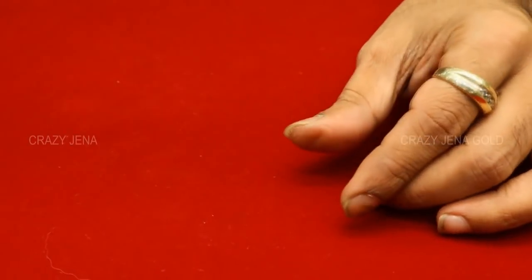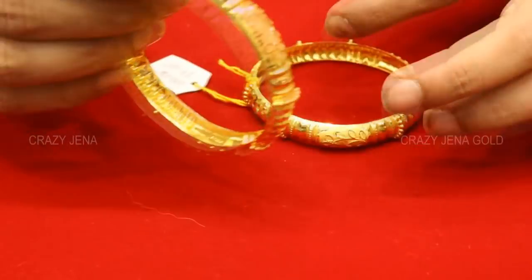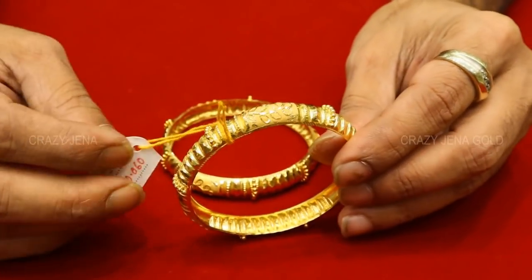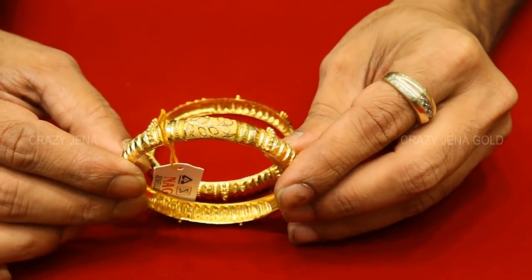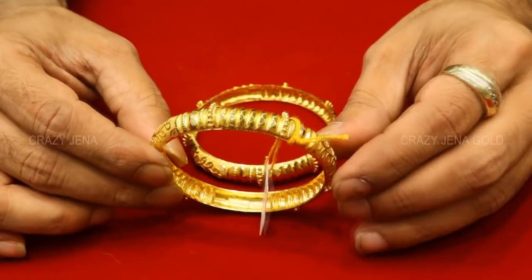This is the design of the design — look at this design. You can see the design here. The design is 10 grams of 60 grams. 20.06 grams. 20.06. It's a good design.